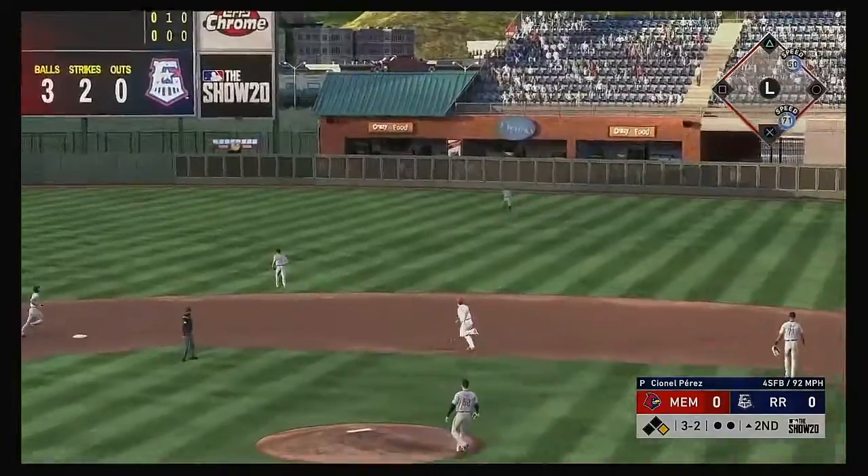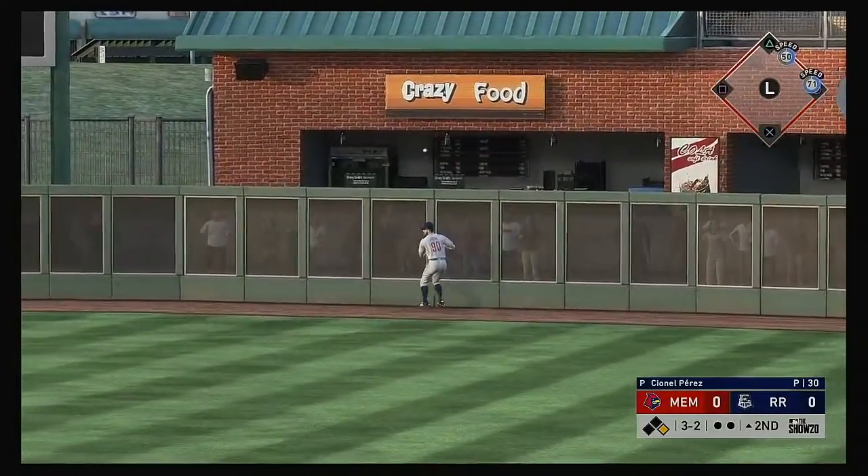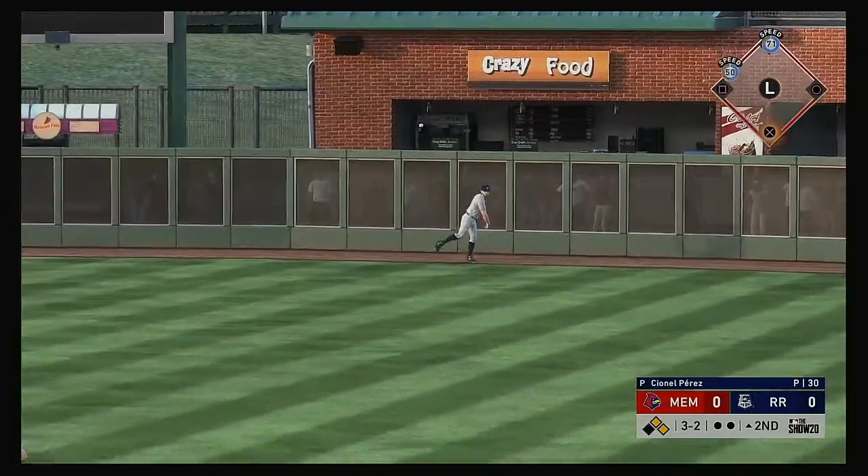Brendan Donovan steps to the plate and spins on one, driving it to deep right field. He missed a home run by a matter of feet — it's off the wall.